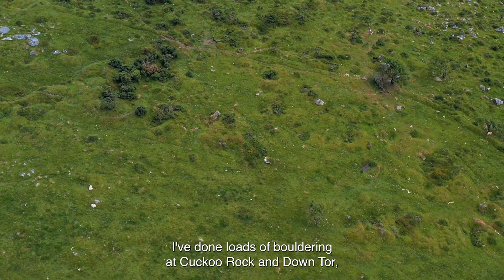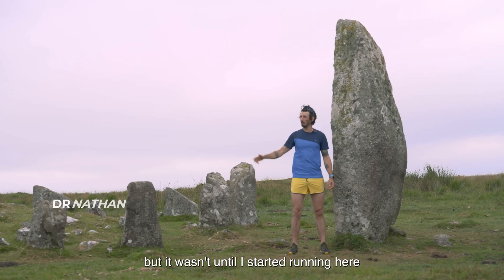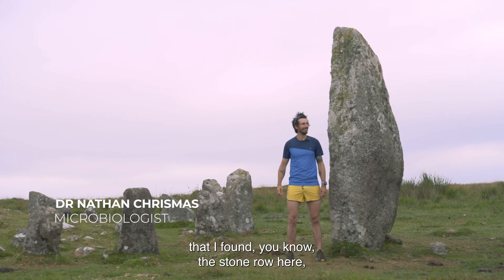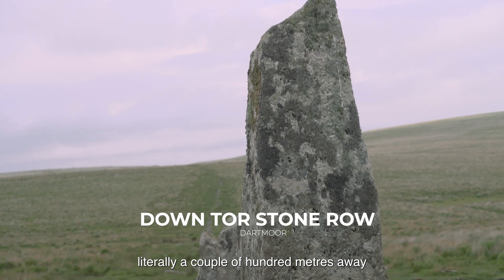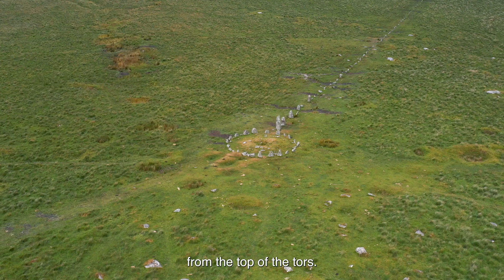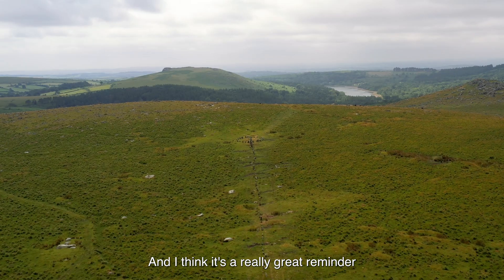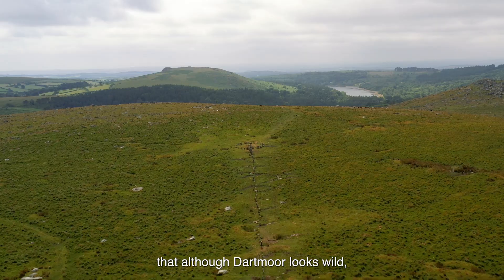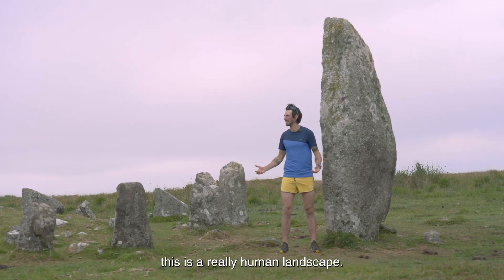I've done loads of bouldering at Cuckoo Rock and Down Tor, but it wasn't until I started running here that I found the stone row, literally a couple of hundred meters away from the top of the tors. And I think it's a really great reminder that although Dartmoor looks wild, this is a really human landscape.